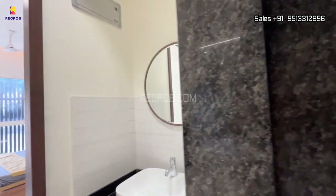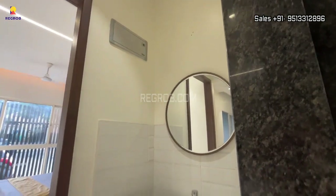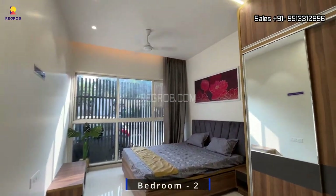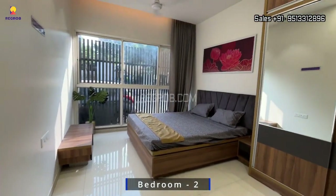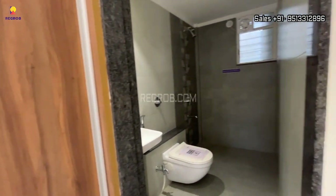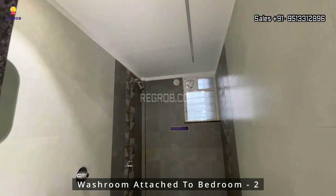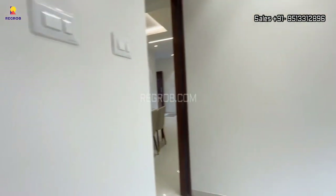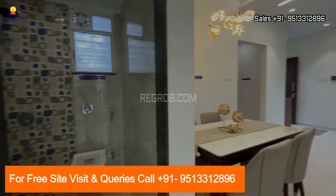Now we are here in the second bedroom, which is the master bedroom of this apartment. Thoughtfully designed, the room has a nice space and it comes with an attached washroom. That's all in this video — I hope you all liked it, thank you for watching.